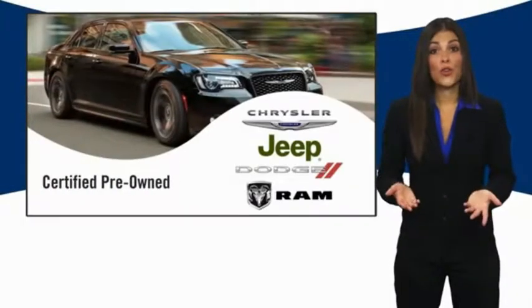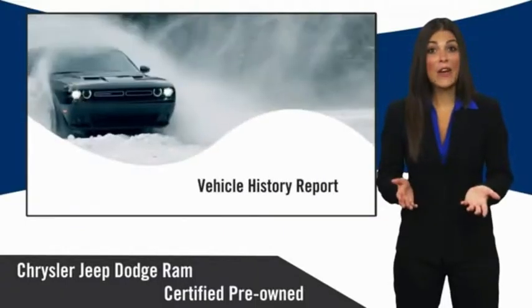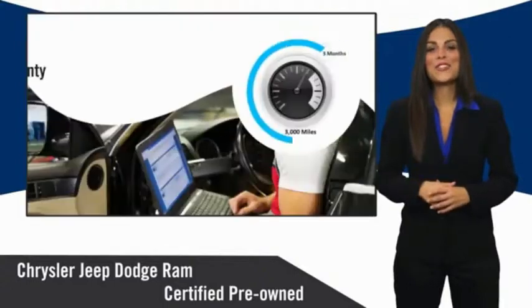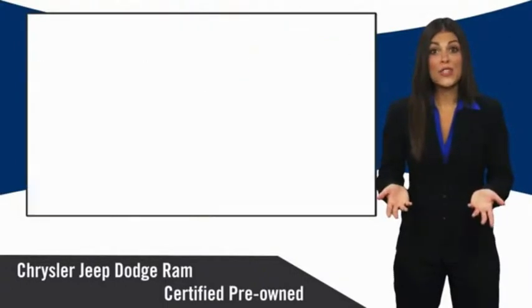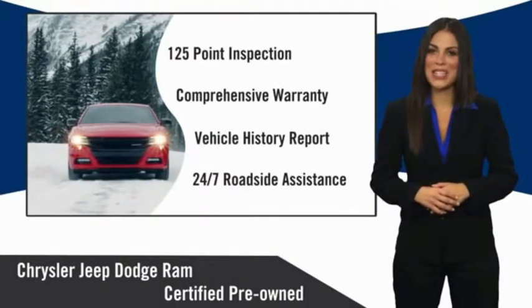All Chrysler Group Certified Pre-Owned Vehicles pass a stringent inspection process, guaranteeing that only the finest vehicles get certified. Ask your dealer about available lifetime warranty upgrades. Chrysler Group Certified Pre-Owned Vehicles — the smart choice. Factory-backed to go the distance.